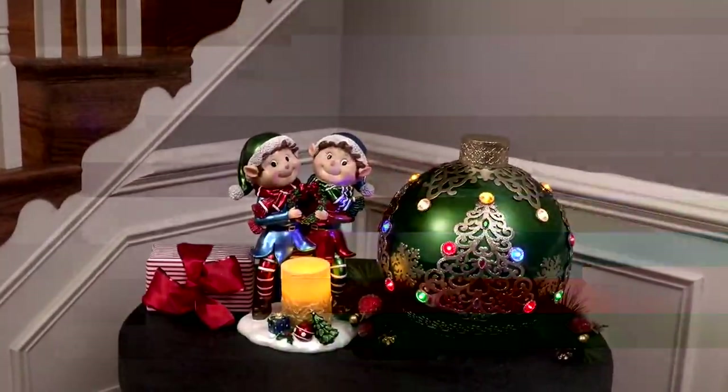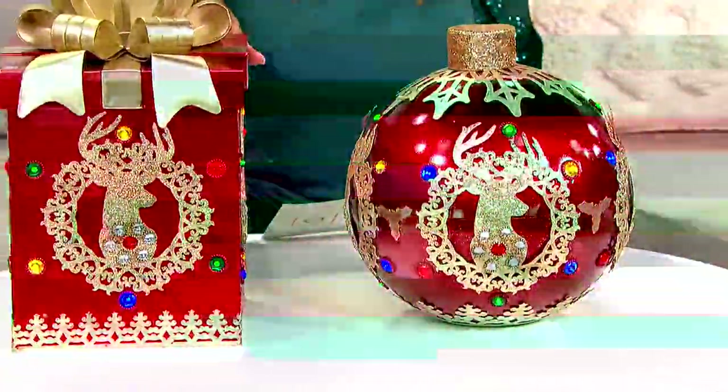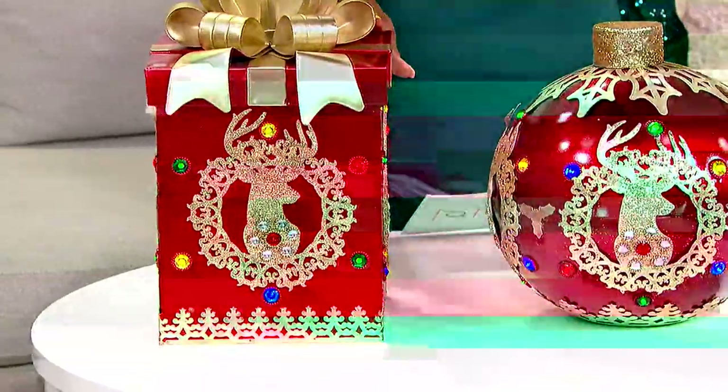You get your choice of the red, which I have here in the ornament or in the present, and they're both gorgeous. I would probably get both of these. So that's your ornament, and here is the present — this is your red choice.